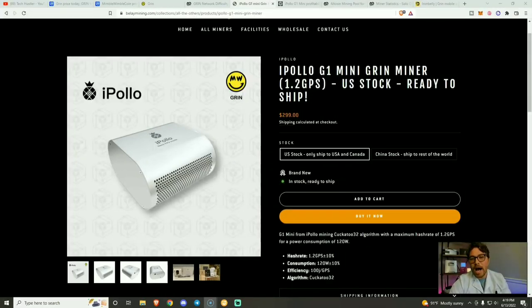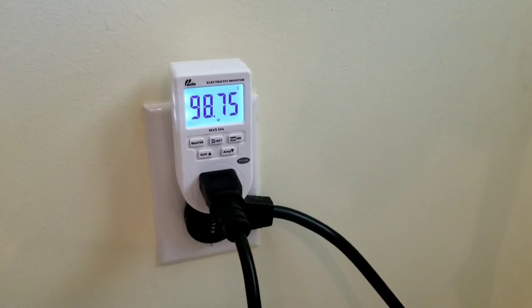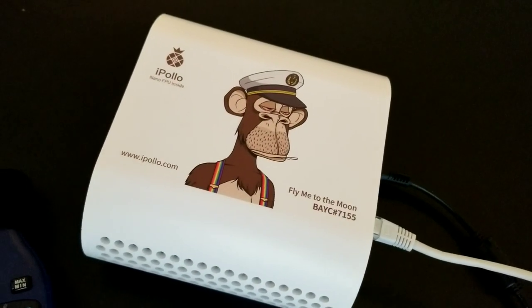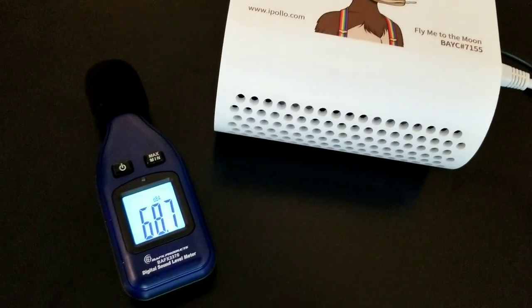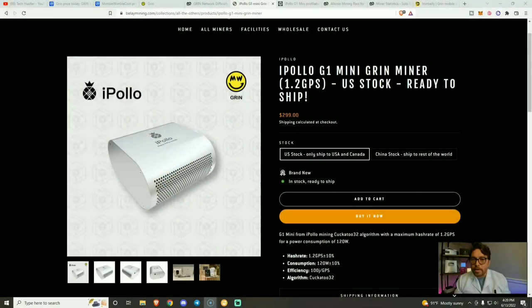As far as the specs for the iPolo G1 Mini Grin miner, we have a hash rate of 1.2 graphs per second, with a power consumption — at least quoted — of 120W, plus or minus 10%. My miner came in around 95 to 100W, so I'm saving a little bit on electricity. As far as how loud this miner is, mine came in at 68 decibels, which is like some white noise — it's like having a box fan on. Although it is quieter than most ASIC miners, it does put off a little bit of noise, so it might be a little too much to have in your office, but it might be just perfect as white noise to put you asleep at night.